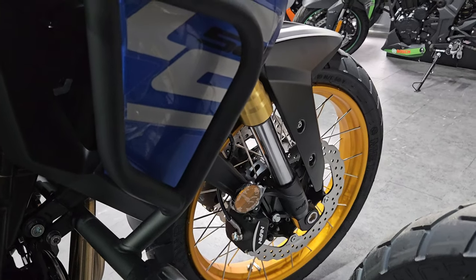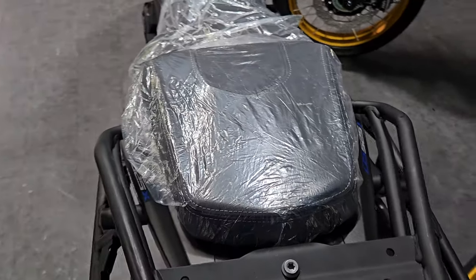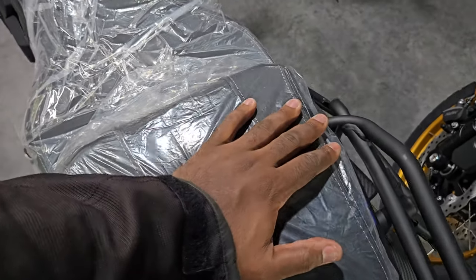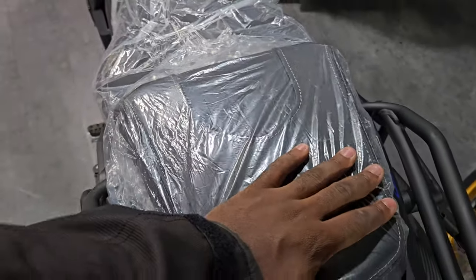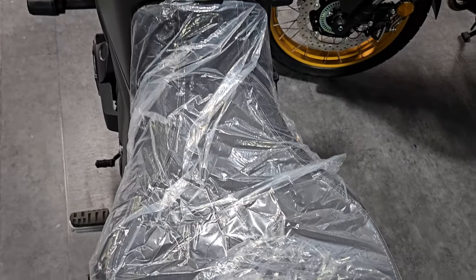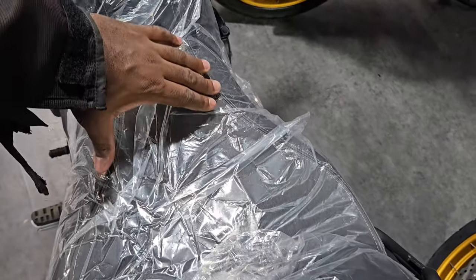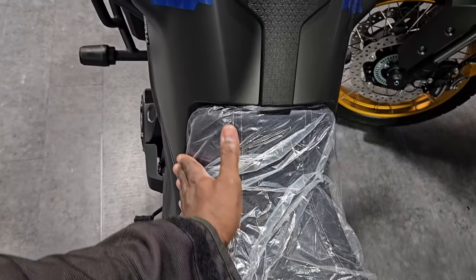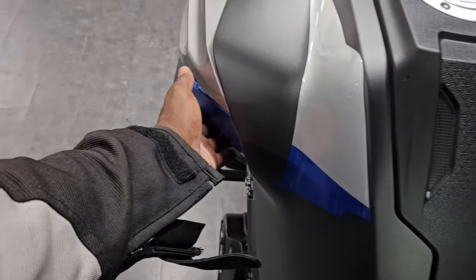Coming from the top now — you have your rear carrier and your passenger seat, which is very firm. It might be comfortable but as they say, the sweetness is in the eating of the pudding. You have a very nice wide seat on the rear part of the rider seat, and as you move forward it narrows down to give you a nice area where your knees and thighs will sit.